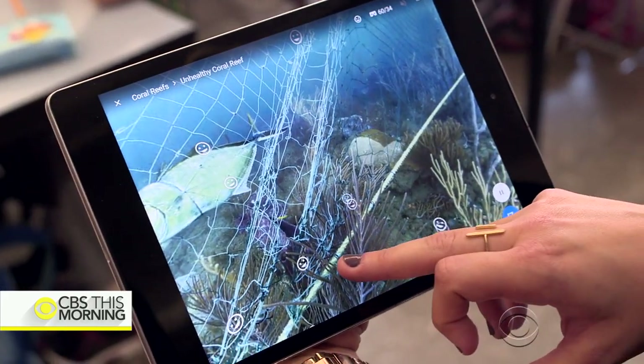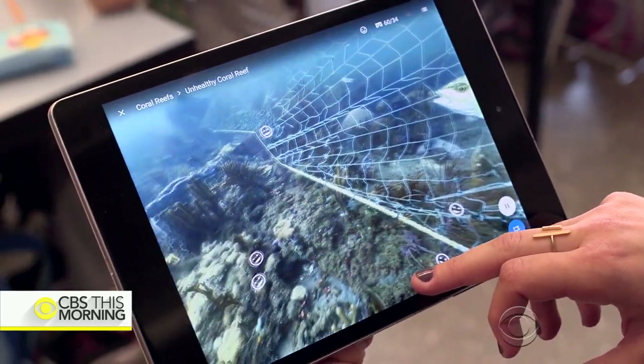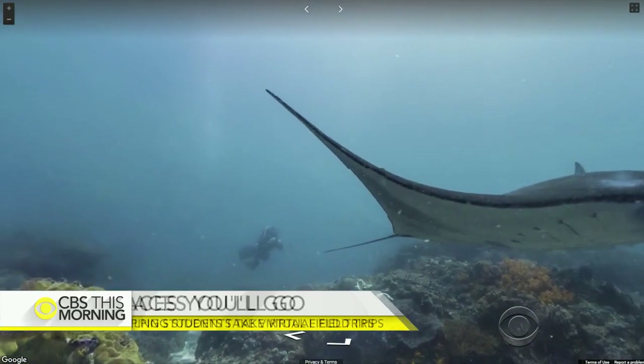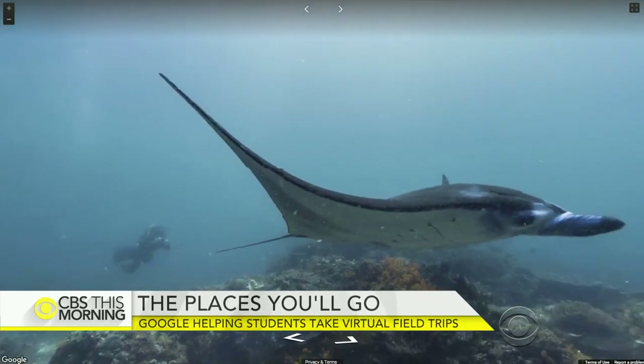Students are making connections to things they're hearing on the news and going on in the world. Those 360-degree views are created by stitching together photographs from Google Street View. Sixteen GoPro cameras are also used to make the trip feel lifelike.